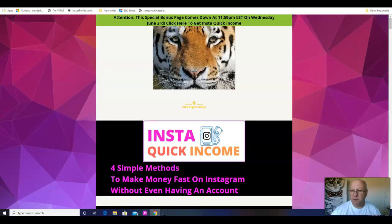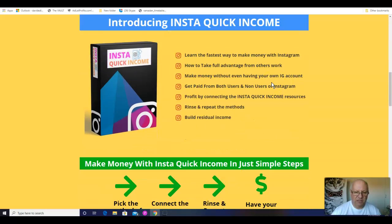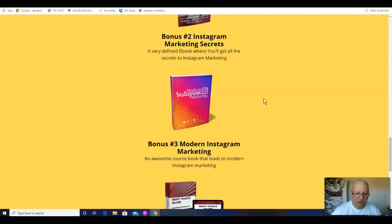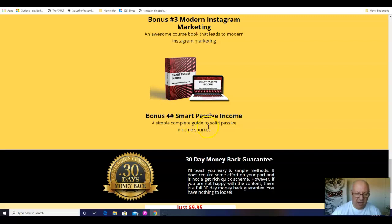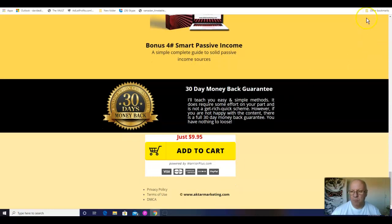So those are the custom bonuses. Let's go back and have a look at the sales page — it won't take long, folks, because it's a short sales page, which as you know I like. Introducing InstaQuick Income: learn the fastest way to make money with Instagram, how to take full advantage from other people's work, make money without even having your own account, get paid from both users and non-users of Instagram, profit by connecting the InstaQuick Income resources, rinse and repeat the methods, and build residual income. The bonuses that come with this are: secret resources, Instagram marketing secrets, modern Instagram marketing, and smart passive income — a simple complete guide to solid passive income sources. It comes with a 30-day money-back guarantee and the front-end price is just $9.95.